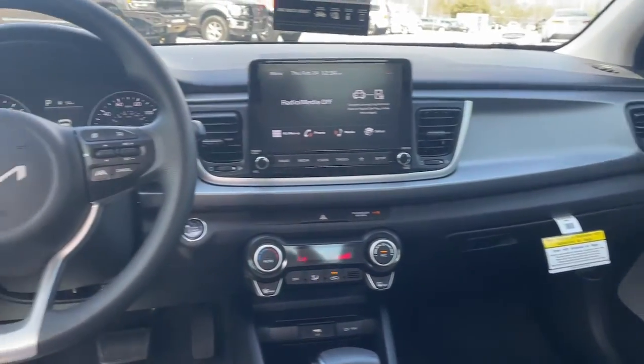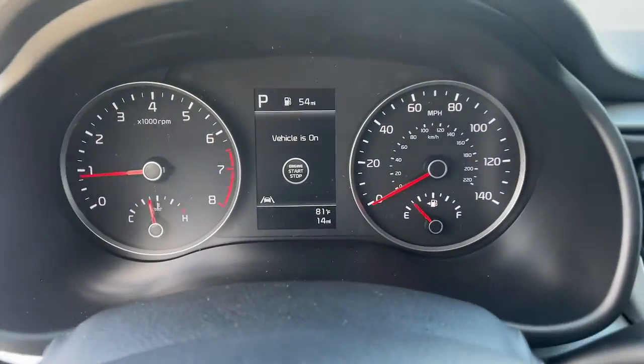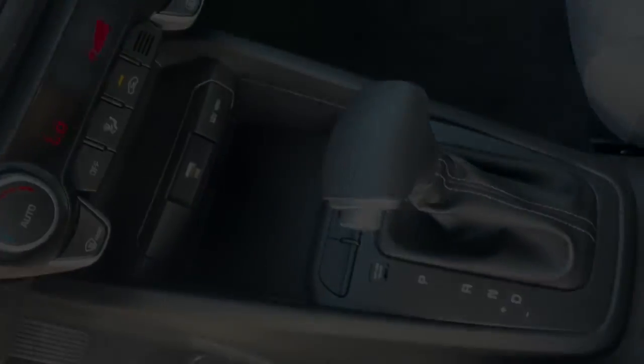Quality, comfort and practicality come together beautifully in this handy Rio. See for yourself when you take it out for a test drive. Our professional staff looks forward to giving you excellent service.